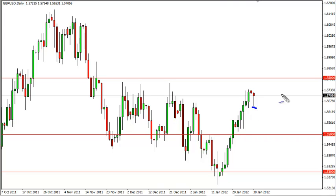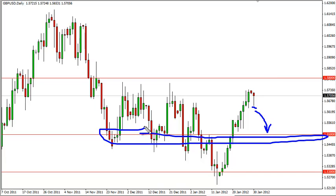One signal is a breaking of the bottom of this hammer, which shows that this market has lost a bit of momentum and would more than likely head to test 1.55. We need to see a daily close above the 1.58 level in order to get excited about buying.